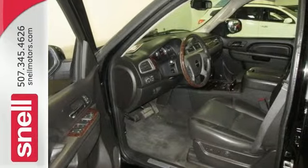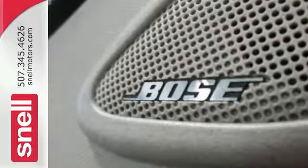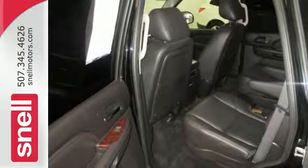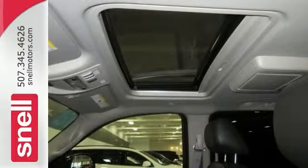You could be the second owner of this great ride that appears to have lived in a smoker-free environment. The features on this Yukon include a 6.2 liter V8 Vortec engine and all-wheel drive, and it even has a sunroof and so much more.